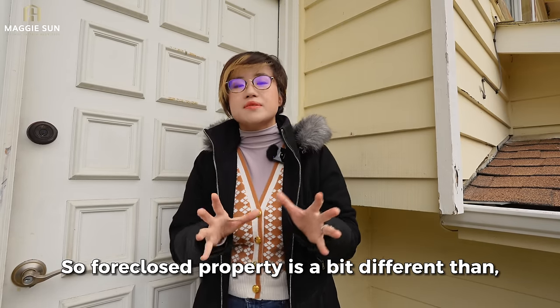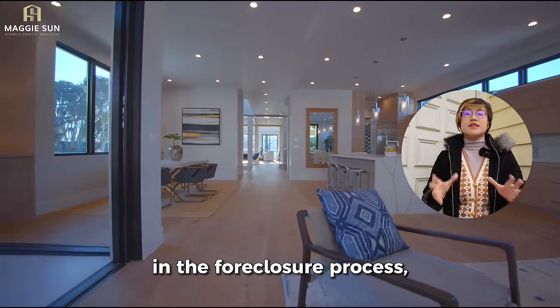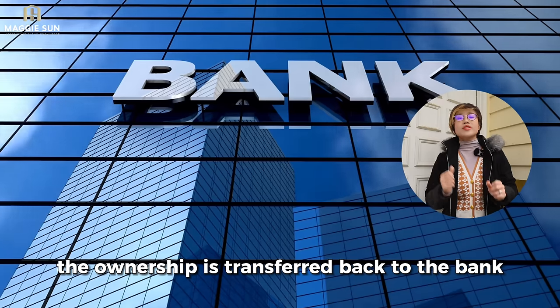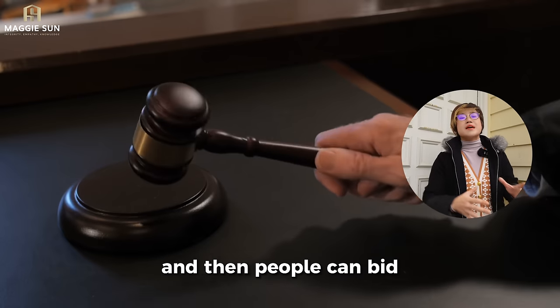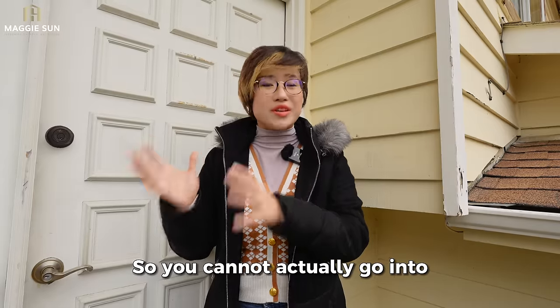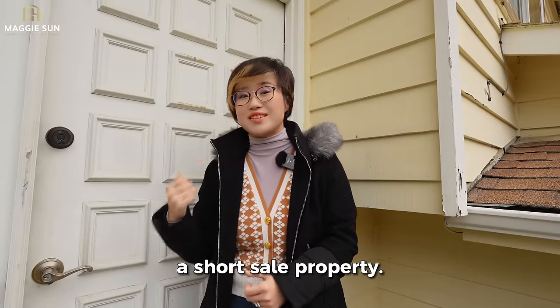Foreclosed property is a bit different. If the home is already in the foreclosure process, it means the homeowner doesn't own this home anymore. The ownership is transferred back to the bank, and the bank will list it at the courthouse where people can bid for the foreclosed properties. You cannot actually go into a foreclosed property, but you can go into a short sale property.